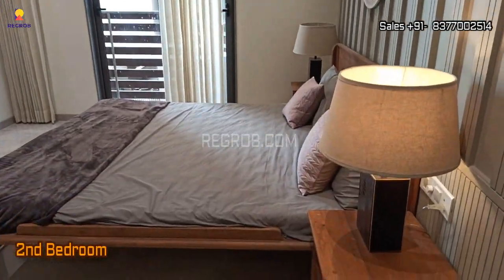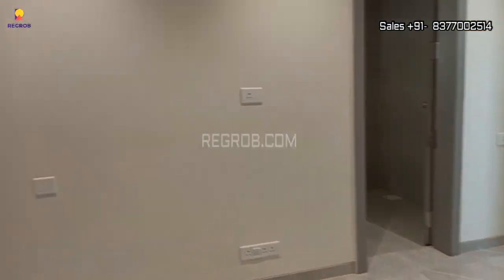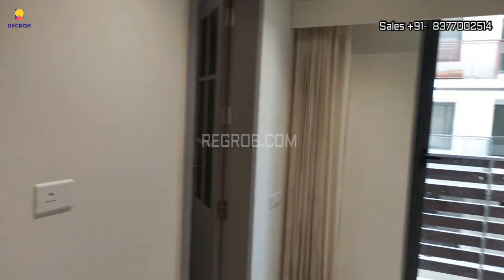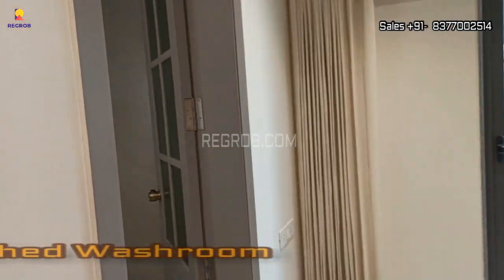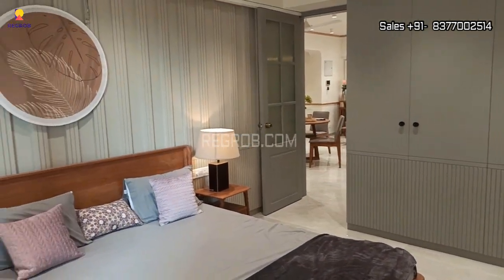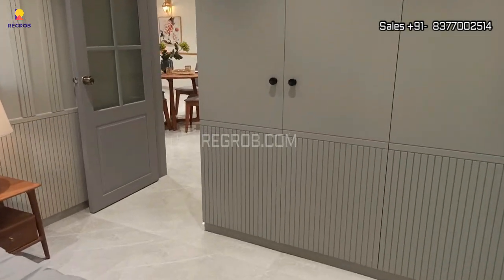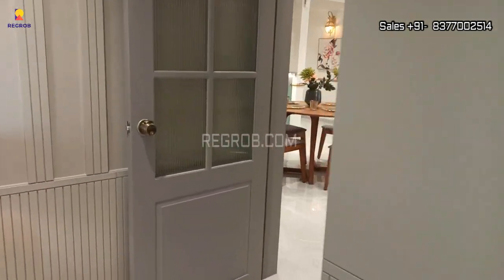Now we are in the second bedroom, and this bedroom comes with an attached washroom. In all washrooms you will get premium quality sanitary fittings. The rooms are smartly designed with fantastic interior work.